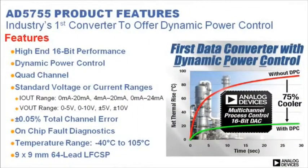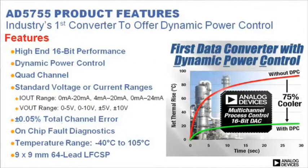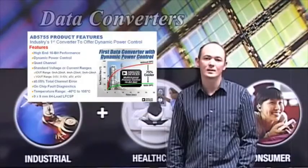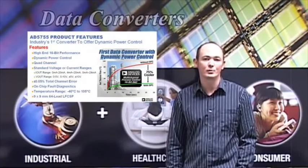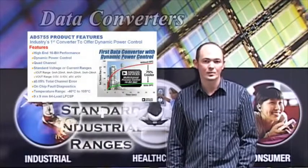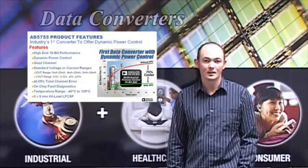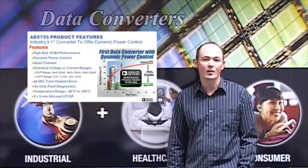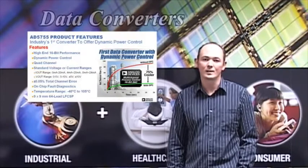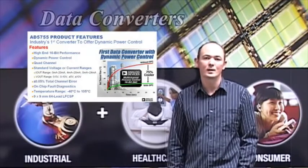In addition to the dynamic power control, the AD5755 offers high-end 16-bit performance and a total channel error specification of 0.05%. This spec includes errors over time, temperature, and supplies, and reduces the need to calibrate the system, which shortens development time and reduces running cost. The product integrates 4 DAC channels, supports all the standard industrial ranges, and includes a comprehensive suite of diagnostics for real-time fault analysis. The AD5755 can also be used with a standard HART protocol and operates over the extended industrial temperature range of minus 40 to 105 degrees Celsius, and is housed in a 9x9 chip scale package.